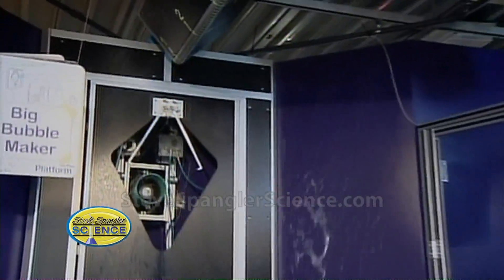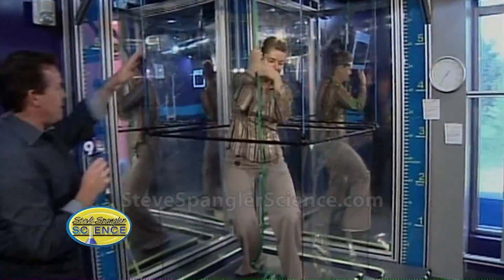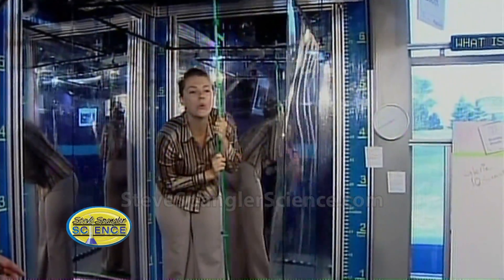Come over here — I know we're short on time but this is the favorite thing that every kid wants to do. There's a bubble wand that comes up and you're actually trapped inside of a bubble. Isn't that very, very cool?